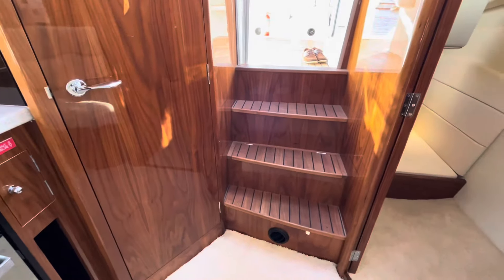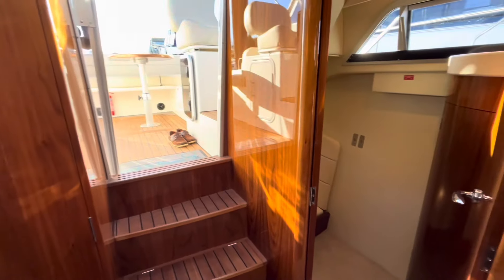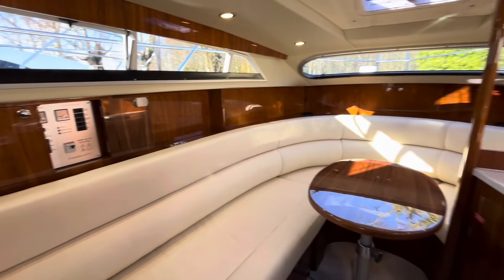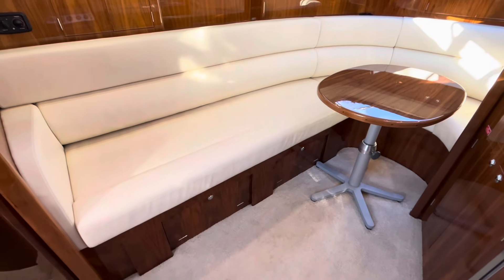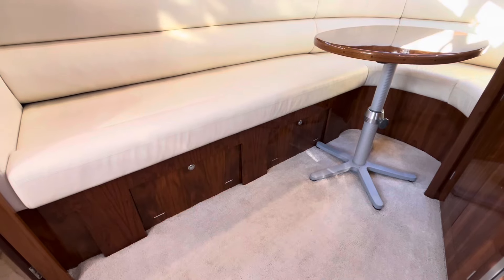There are really high quality teak steps going up into the cockpit. Another good feature is that the seating in the saloon area pulls out to make an occasional double berth, with good size storage lockers beneath.